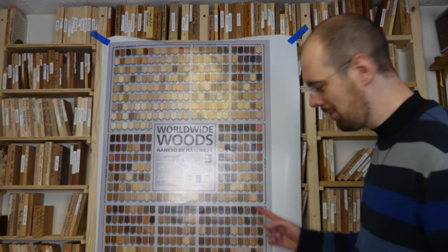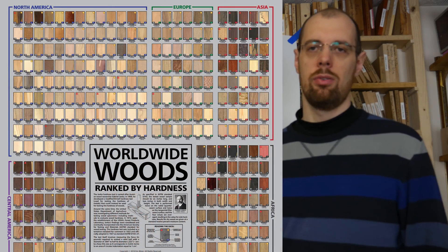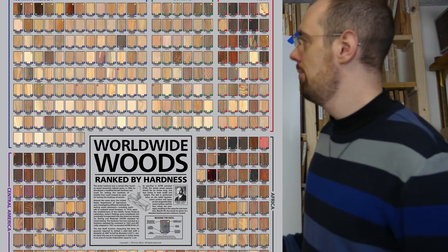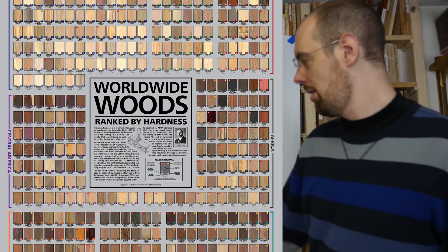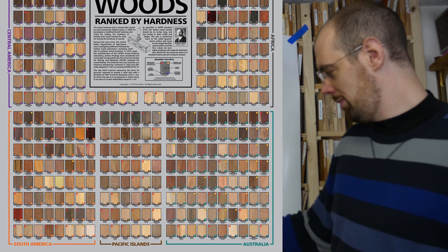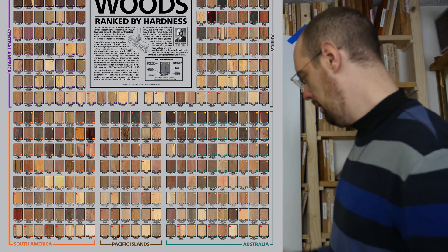Even from Australia — there's a lot of hard ones from Australia, so that's on there as well. You can't quite see it from this distance on the camera, but there's actually eight different regions: North America, Central America, South America, Europe, Asia, Africa, and also the Pacific Islands and Australia.